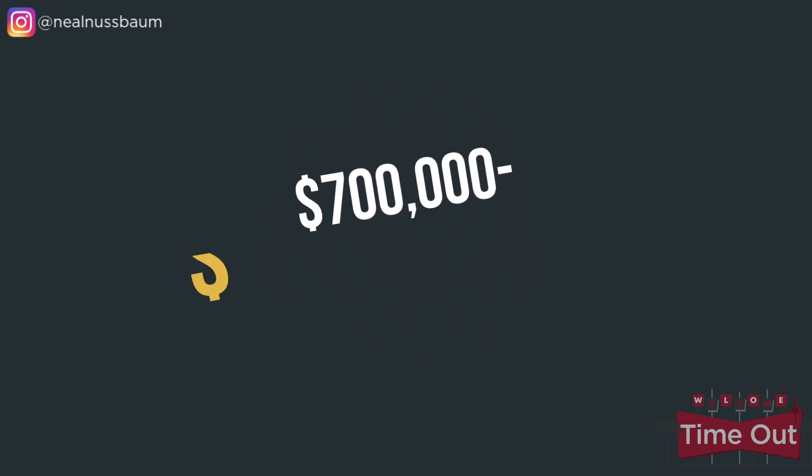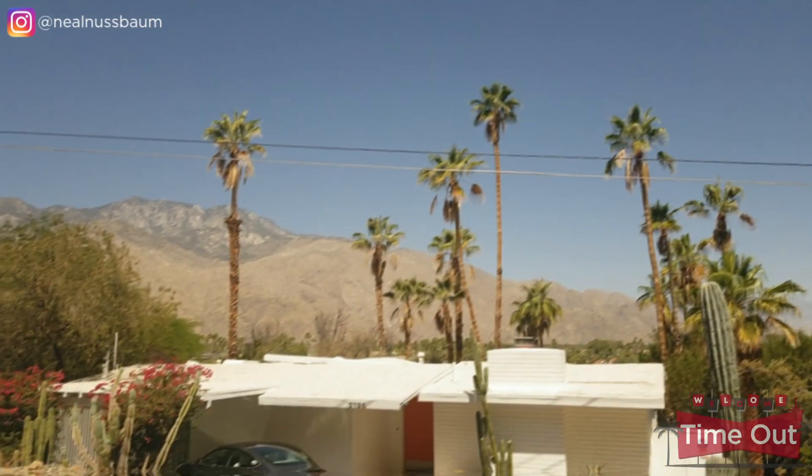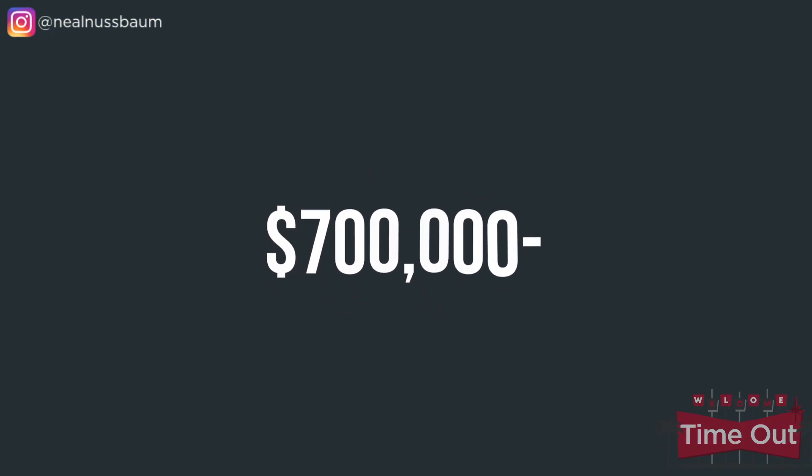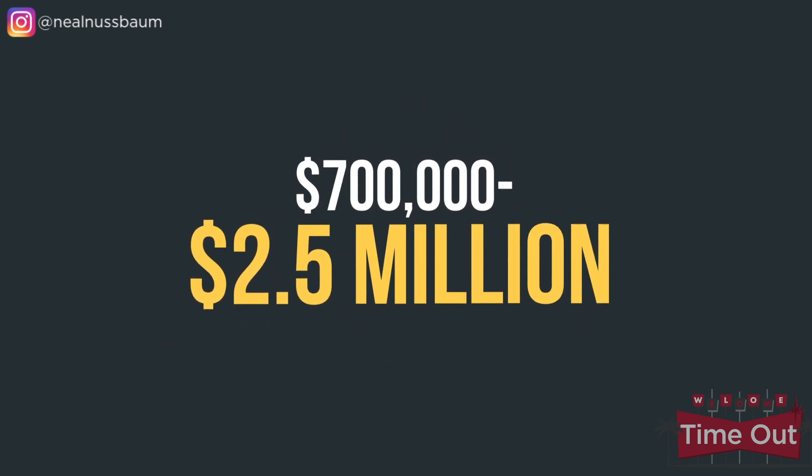Homes in Deepwell range from $700,000 all the way up to $2 million. Araby Cove is a hidden cove in South Palm Springs — sometimes called Palm Springs' best-kept secret. It's a quiet enclave of about 80 homes tucked up against the mountains. Some of these homes date back as far as the 1920s. The area offers a peaceful and tranquil setting with lots of history, breathtaking views, and lots of wildlife. It's just a few minutes from downtown Palm Springs and close to Smoketree shopping. The home right next to me was the estate of billionaire Howard Hughes. Homes here range from $700,000 all the way up to $2.5 million.